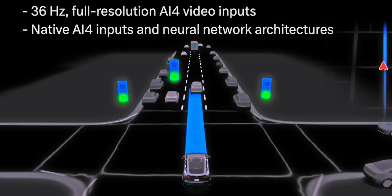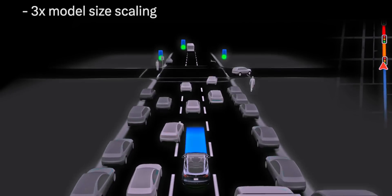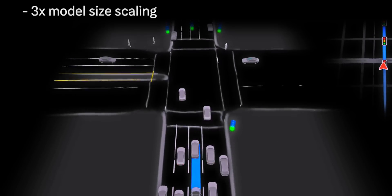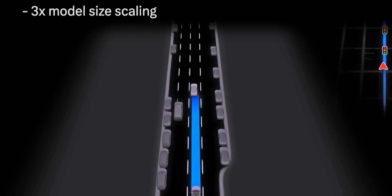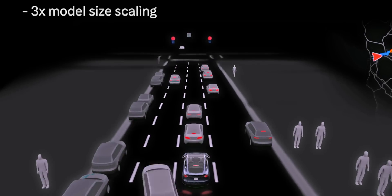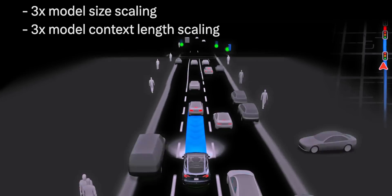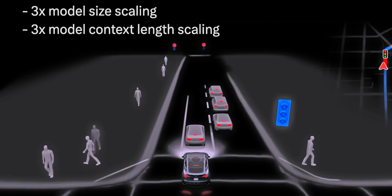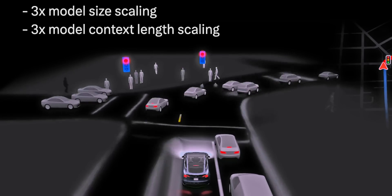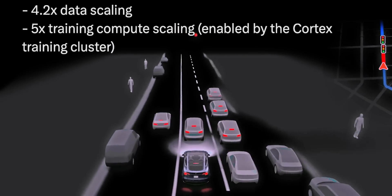In fact, I predict the opposite will be true — future FSD models will be trained with native hardware 4 data and then emulated to run on hardware 3. The version 13 model itself is also three times as large as version 12.5, and hardware 4's extra processing power helps a lot here, since hardware 3 cars are already running a smaller version of 12.5. There's also a three times larger context length, which may make it perform better in situations like construction zones with flaggers, plus five times the compute power with the new Cortex system. Absolute insanity.